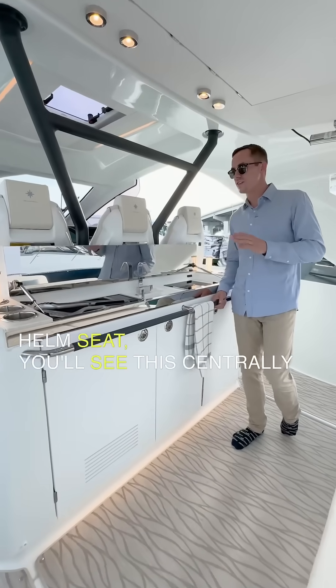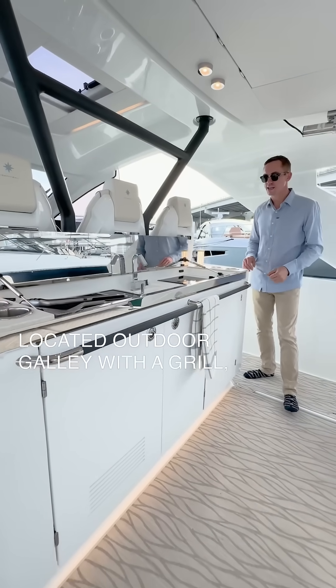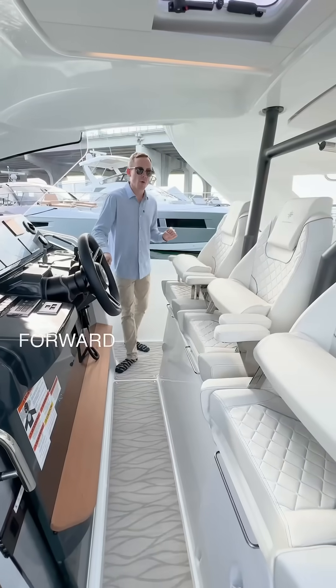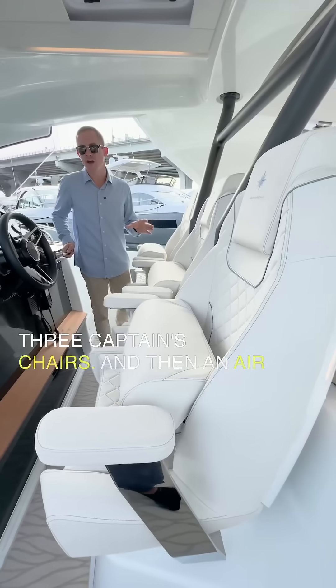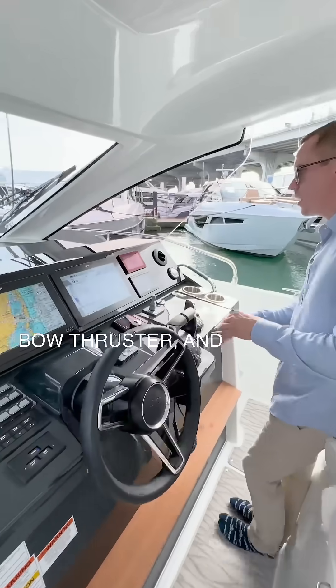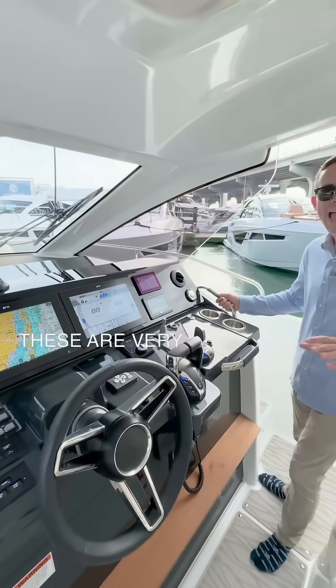Behind the helm seat, you'll see this centrally located outdoor galley with a grill, burner, and a fridge. Just forward of the grill, you have the sporty three captain's chairs, and then an air-conditioned helm with joystick, bow thruster, and your sea keeper controls, easy to access.